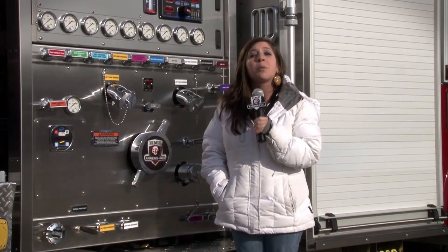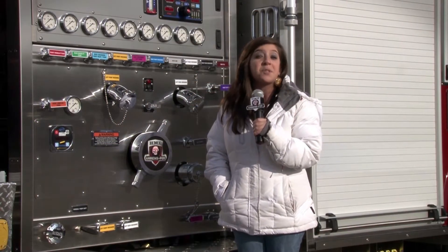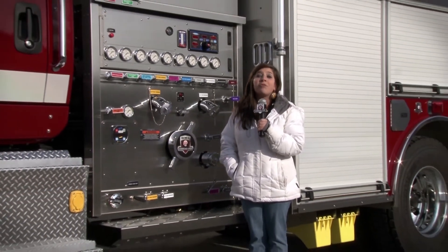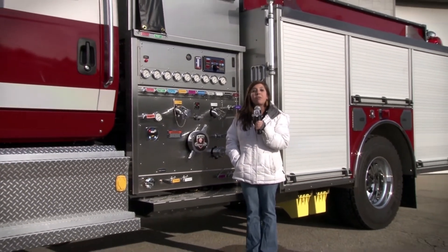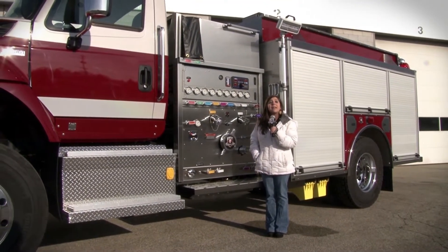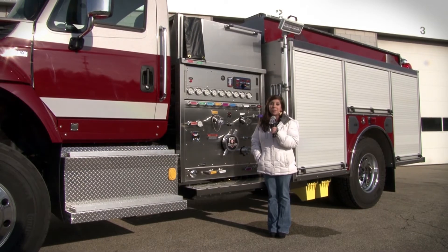Last week we sent an HME commercial pumper to Chester County. It was almost identical to this one, except for its top mount pump. Chester County has a number of fire departments and each one has its preferences in apparatus design. HME meets those individual demands with both top mount and side mount pumps like this one.